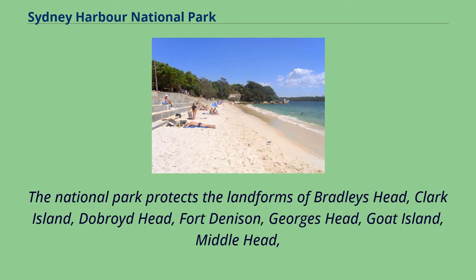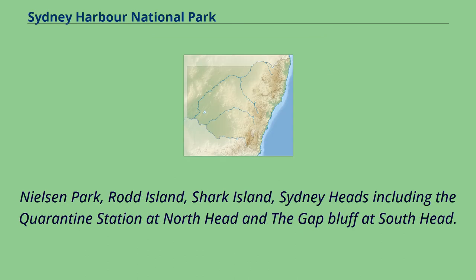The national park protects the landforms of Bradley's Head, Clark Island, DeBroyd Head, Fort Denison, George's Head, Boat Island, Middle Head, Nielsen Park, Rod Island, Shark Island, and Sydney Heads including the Quarantine Station at North Head and the Gap Bluff at South Head.